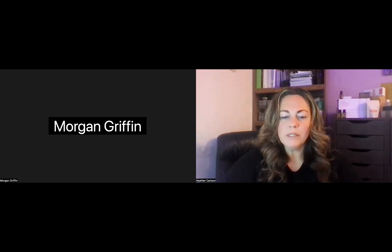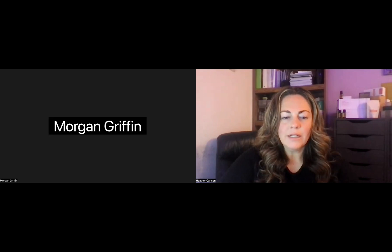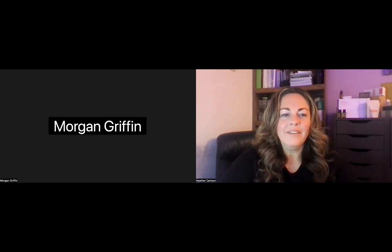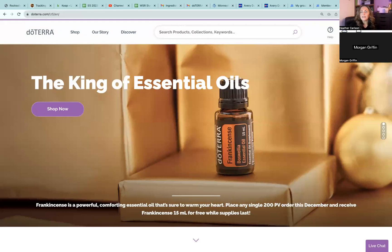I want to show you what I do when I'm trying to figure out oil uses. Let me share my screen — I need to get a browser window open that I can then share. Okay, let's just start with doTERRA and then I can go back. Let me get to doTERRA — just to show a few different things here.